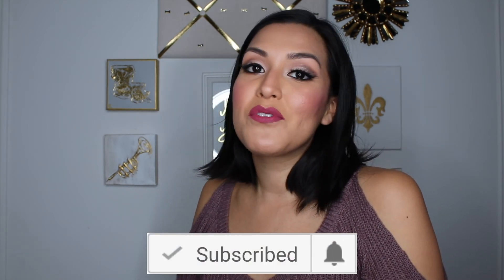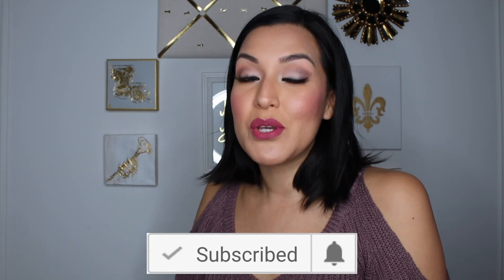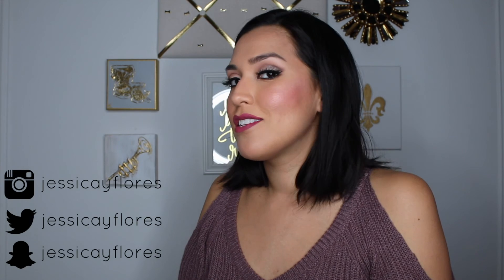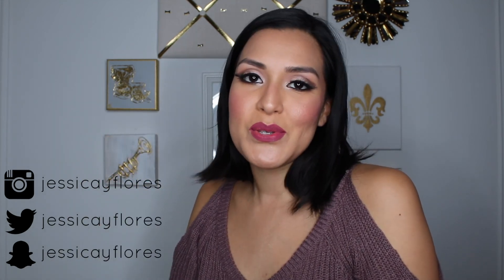Thank you so much for watching! Please subscribe if you're not subscribed already and click that little bell icon so that you're notified as soon as my videos go out. I'm on Snapchat, Instagram, Facebook — you name it, I'm on it. Please make sure to check out the description box below so you can follow me on all of those platforms and be up to date as to what I'm up to. Thanks again, stay tuned!